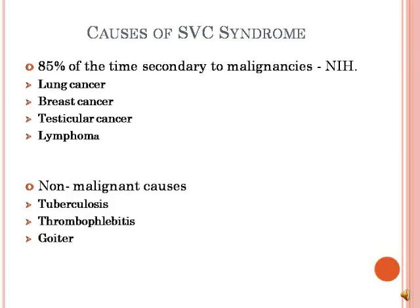According to the National Institute of Health, superior vena cava syndrome occurs about 85% of the time in people with cancers such as lung, breast, and testicular cancers, and lymphoma, which is an uncontrollable growth of lymphocytes such as B cells and T cells. It can also result from non-malignant conditions including tuberculosis, thrombophlebitis — which is an inflammation of a vein caused by a blood clot — and goiter, which is a swollen thyroid gland.